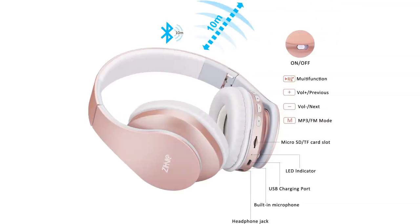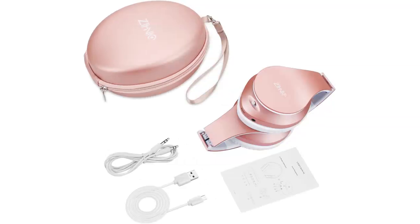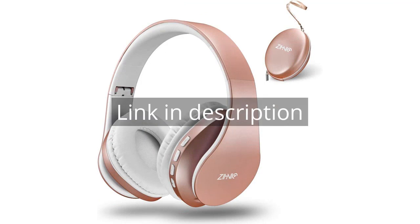Overall, I would highly recommend the Zynique Bluetooth headphones to anyone looking for a high-quality, versatile and stylish pair of headphones. Remember, there is more information and a product link in the video description. See you in the next video.